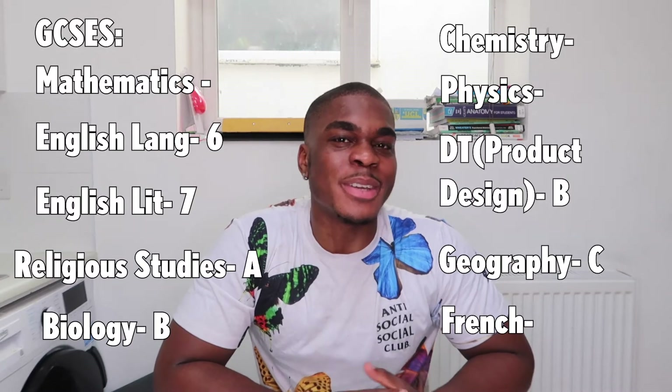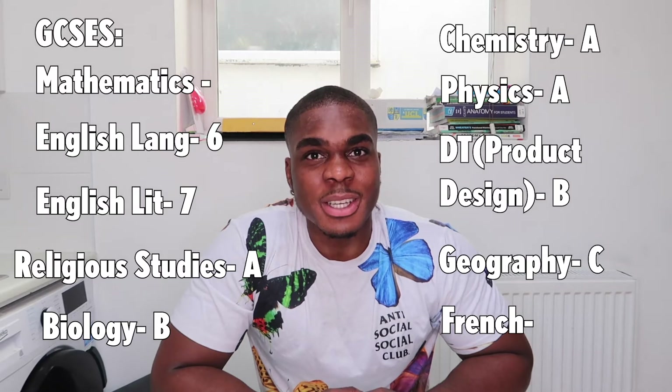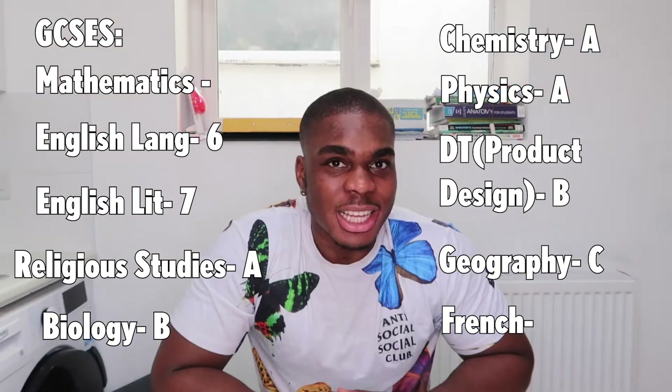I got an A in Religious Studies — I grew up in a Catholic school, pretty self-explanatory. For Physics I also got an A — you could say it was a strong A. For Chemistry, I have a love-hate relationship with it. I got an A in Chemistry but I was always just short of an A star. In GCSE I got one mark off an A star in Chemistry.